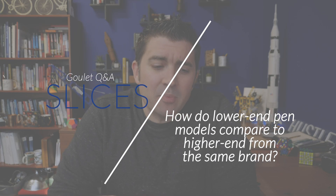Can you get a decent representation of a brand's high-end pens when using its lower-end pens? For example, comparing a Platinum Procyon with a 3776. Obviously, they have different nib materials, but do you think things like nib widths match up? This is a really good question — I'm surprised I don't get asked this a lot more. The short answer is that it varies.